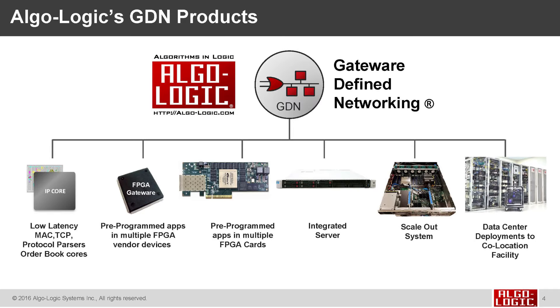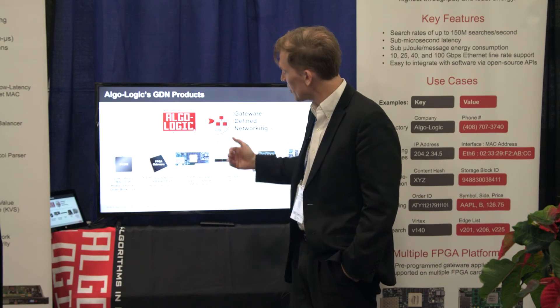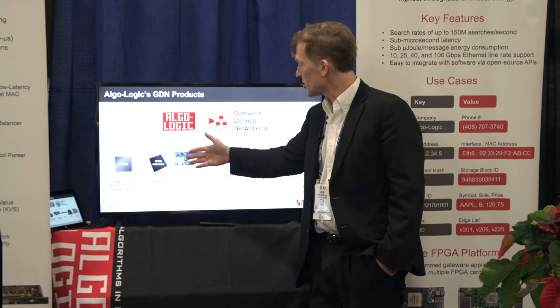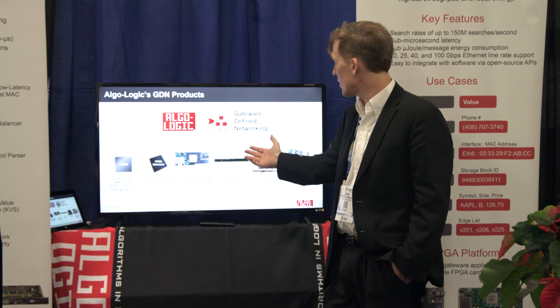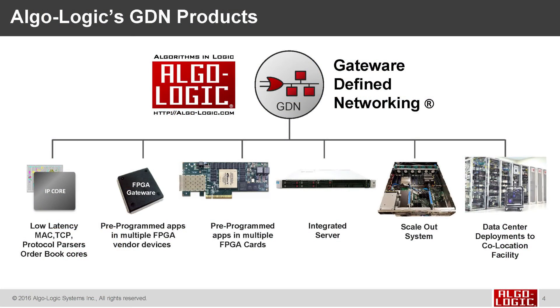We can route these onto different FPGA devices, combining pre-built IP cores to build a chip-level design that runs on the FPGA. These chip-level functions run on standard off-the-shelf FPGA cards. Our apps have been ported to run on Altera or Xilinx devices, and these FPGA cards are standard PCIe form-factor cards that fit into an integrated server like any other I/O card.